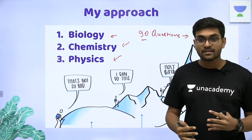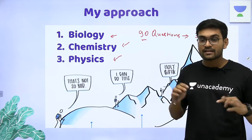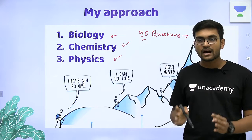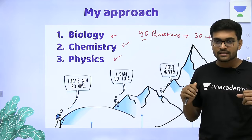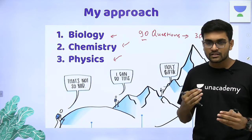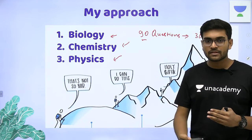That means within half an hour, half of my exam is complete. This gives you a confidence boost — you have to do just half a paper in two and a half hours. With this kind of confidence, you can attempt the rest of the paper stress-free.